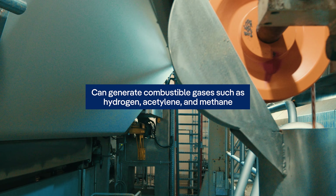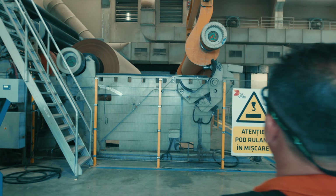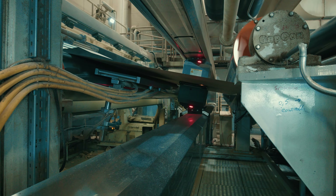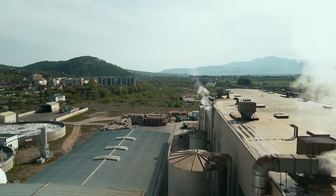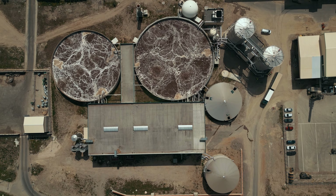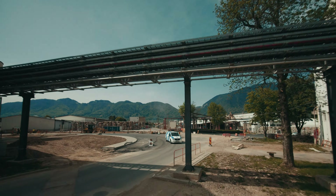Each carries potential risks to health and safety, which can generate combustible gases such as hydrogen, acetylene, and methane. The dangers range from the risk of poisoning by toxic gases such as carbon monoxide and hydrogen sulfide to the threat of explosions due to the accumulation of biogas.